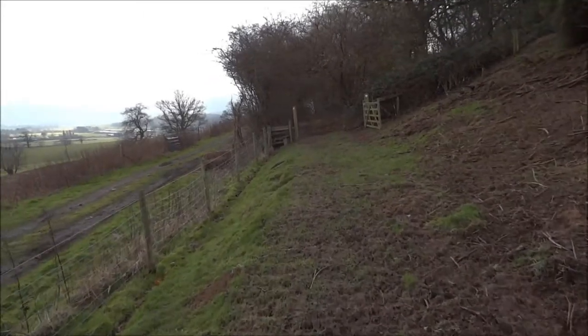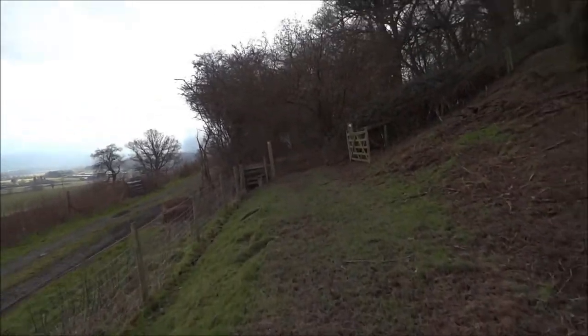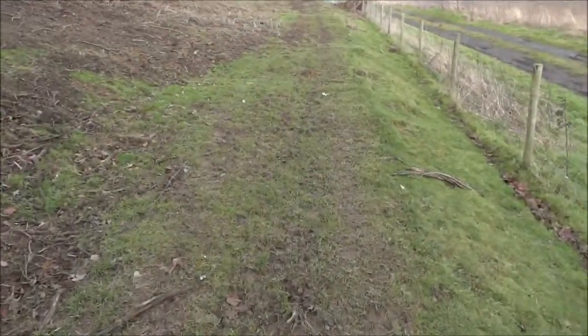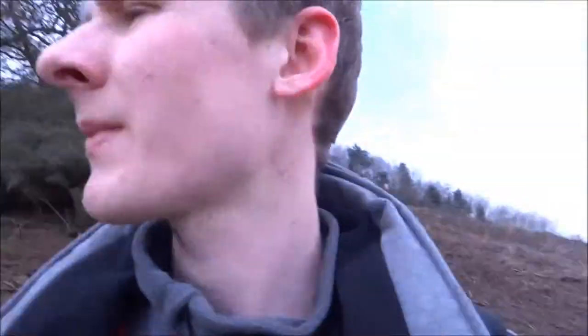We are literally on top of the geocache — 11 meters away, closing in. We walked past it supposedly. I was a bit concerned because the GPS — I just couldn't pinpoint it — so I calibrated the compass and I can see it now. I know where it is.